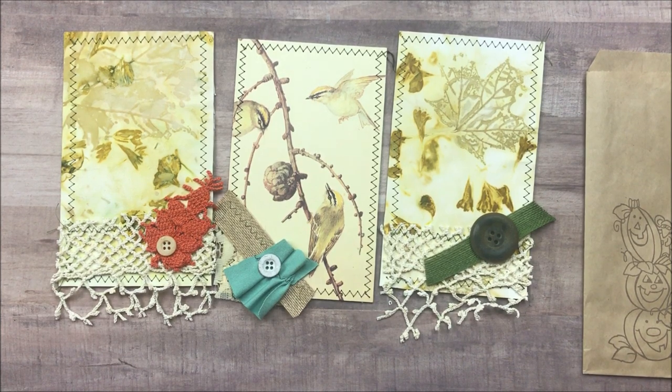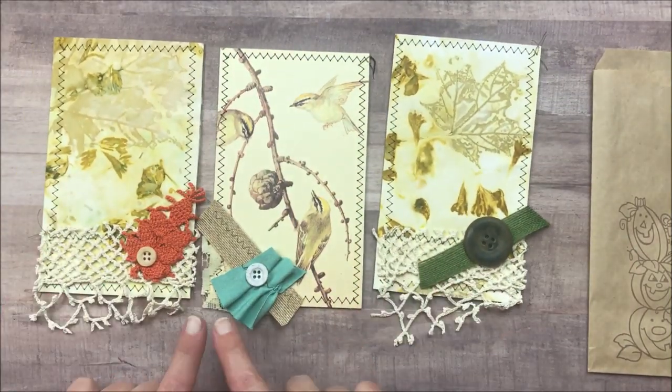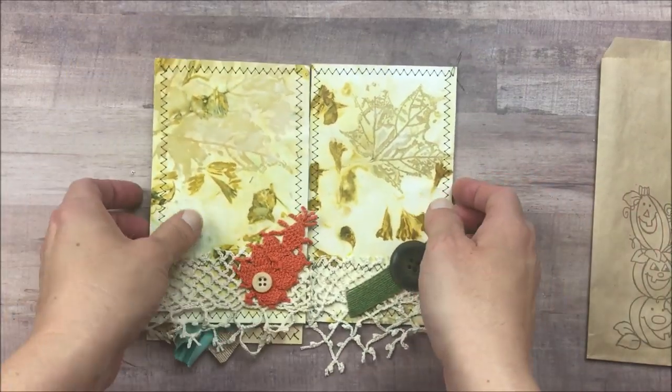I will probably list all four of these tag sets separately, although they are all very similar. The only difference is going to be the button, the book page, and of course the print on the tags.